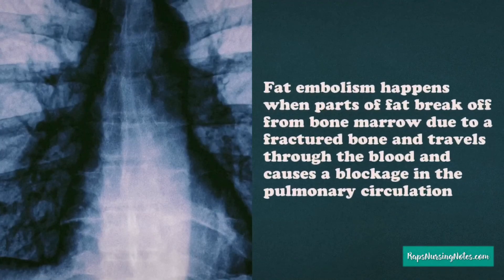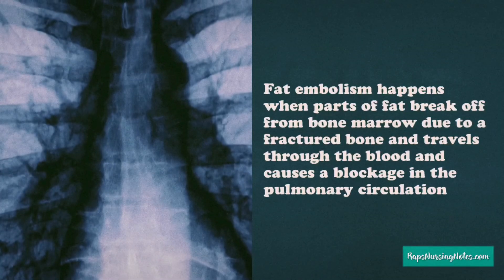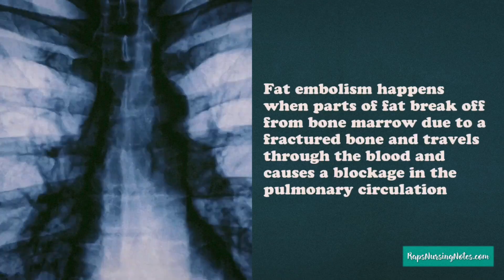Number 1. Fat embolism happens when parts of fat break off from bone marrow due to a fractured bone and then travels through the blood and causes a blockage in the pulmonary circulation.